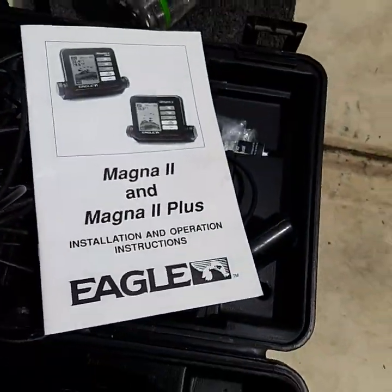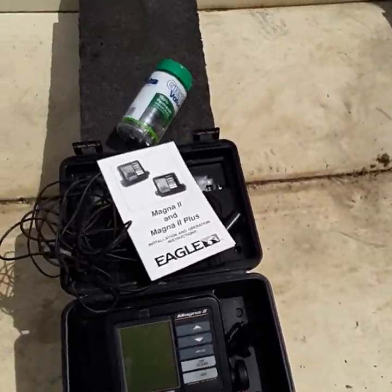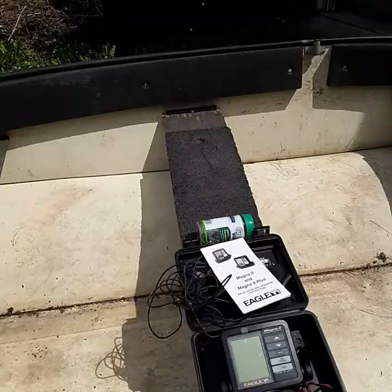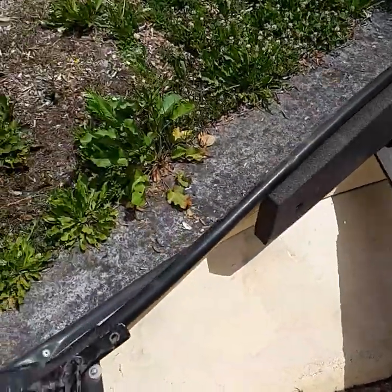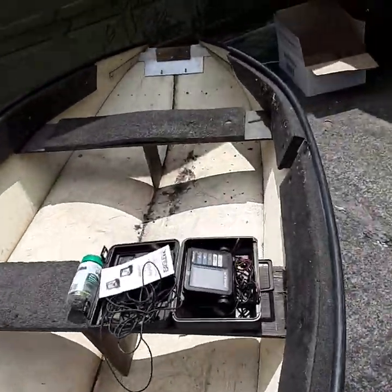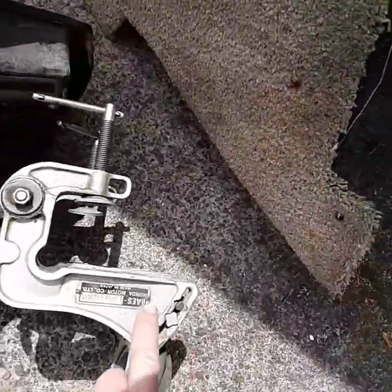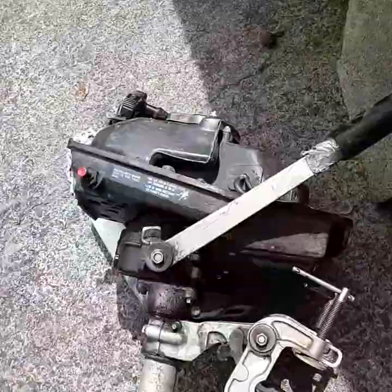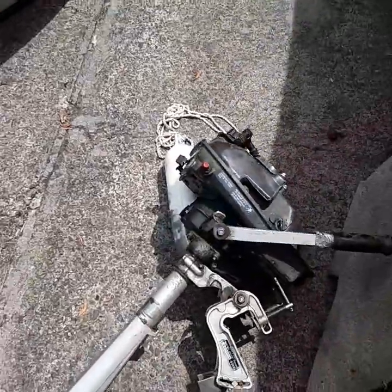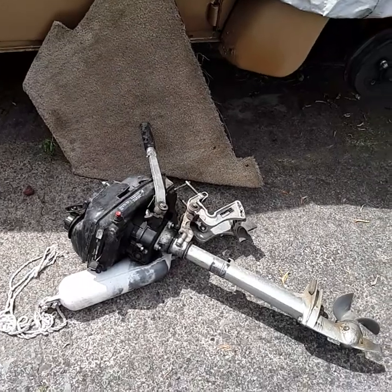We have a Magna Eagle depth finder, fish finder. It's got all the bolts and hardware for it, which is very handy. I'm not sure what this little bracket is yet. It's got a bow roller for the anchor, which is kind of nice. Here's the motor — it's a little Honda, a little two-stroke Honda. Needs to be cleaned up and it does not have a motor cover. It looks a little greasy, but it says it runs really well. Hondas do run well.